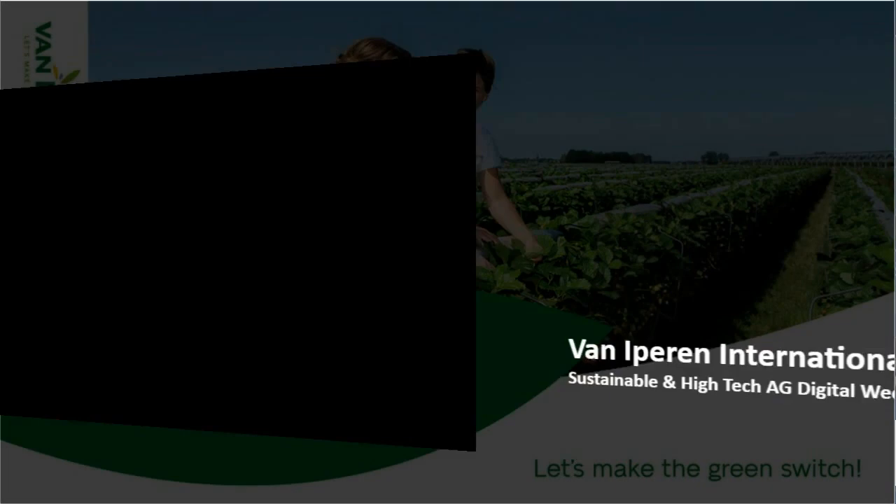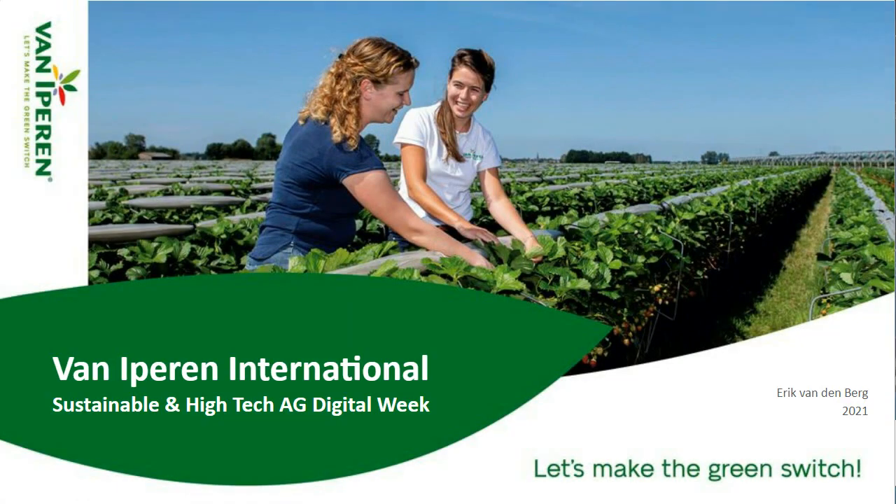Good day to everybody and thank you very much for joining our webinar. My name is Erik and I'm going to share with you two of our new innovations that we believe can have a serious, significant contribution towards more sustainable agriculture. I'm very sorry that you cannot see me, but at least you have good slides to look at, and that is perhaps the most important. So now let's get started.